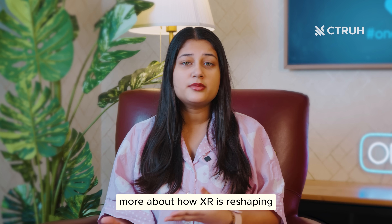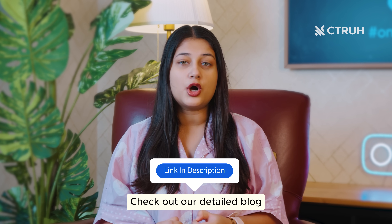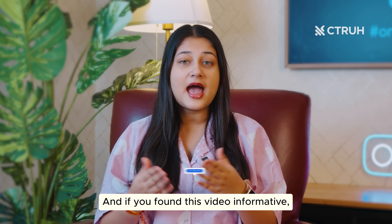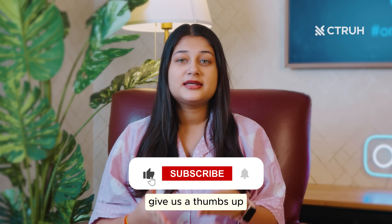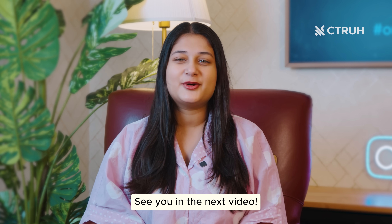If you are curious to learn more about how XR is reshaping real estate, check out our detailed blog — link in the description below. And if you found this video informative, give us a thumbs up and subscribe to our channel. See you in the next video. Bye!